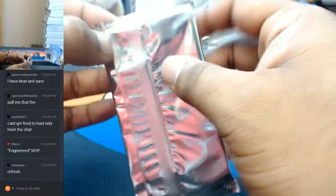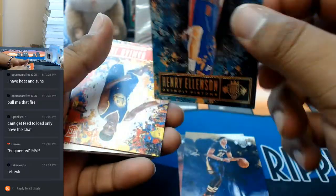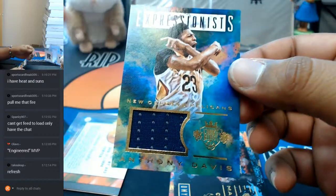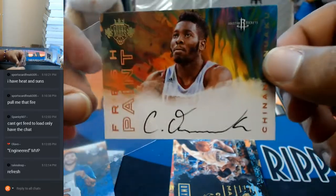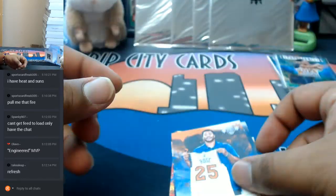Alright guys, good luck to you. Let's see what's in this. To 175, Henry Ellenson with the portrait for the Pistons. This one is upside down. This is a patch for Anthony Davis of the Pelicans. And the auto — Chinanu Onuaku with his second auto in this break for the Rockets.